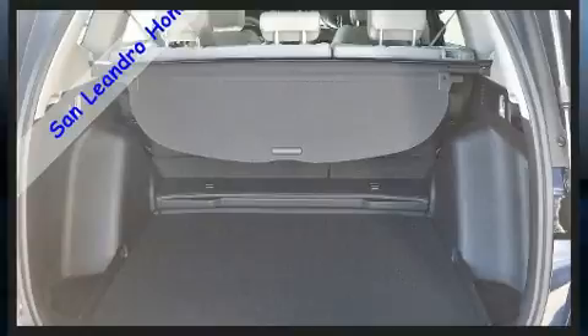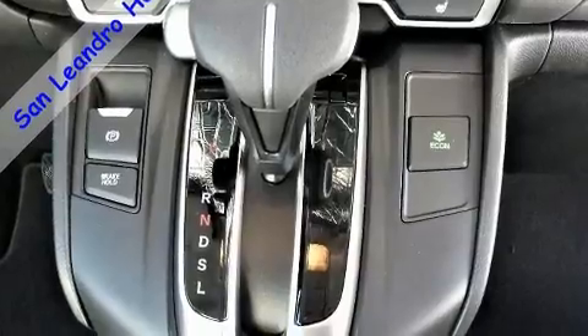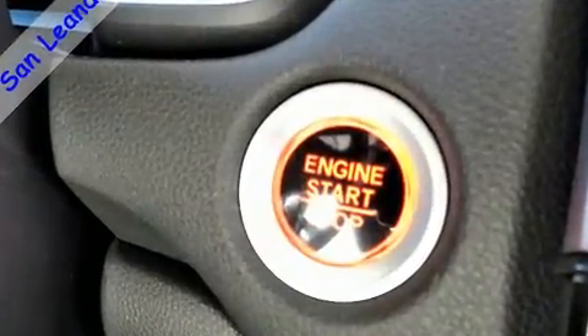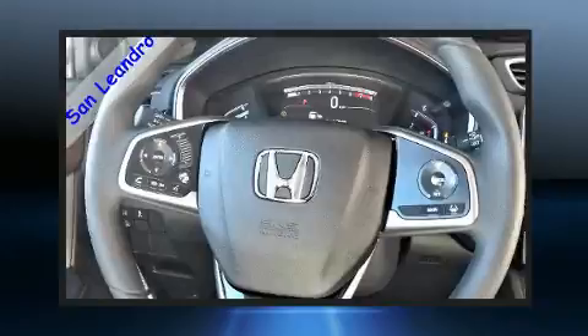All of the premium features expected of a Honda are offered, including speed-sensitive wipers, heated seats, front fog lights, turn signal indicator mirrors, lane departure warning, blind spot sensor, and remote keyless entry.